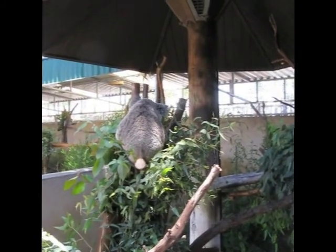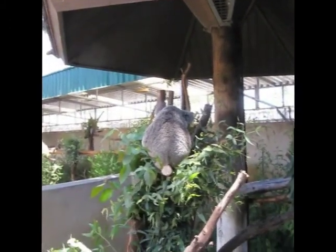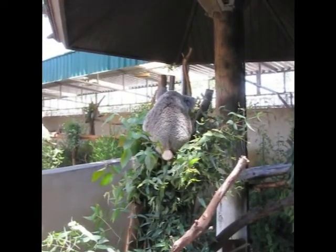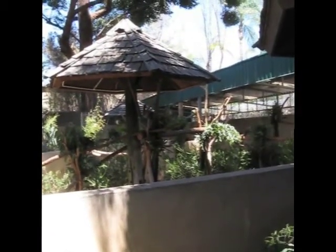Hey Karin, what are we looking at? We're looking at a koala bear and they're very slow and they walk very slowly. Oh look, a lady holding one! Oh my gosh.